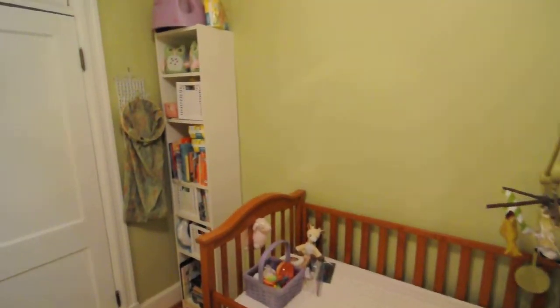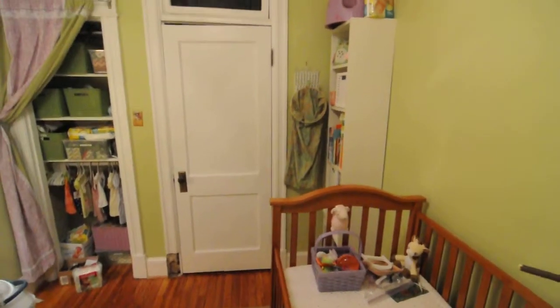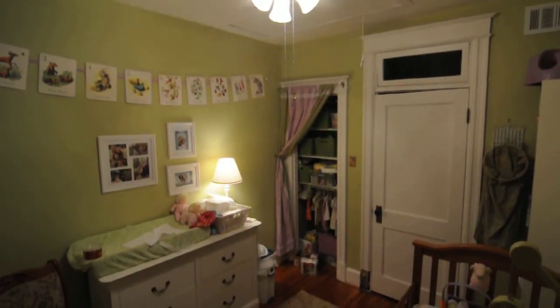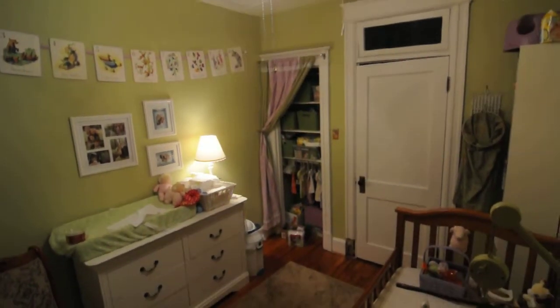And that's about it. My little laundry bag is going on the back of the door at some point. And there's our new nursery — Lily's room.